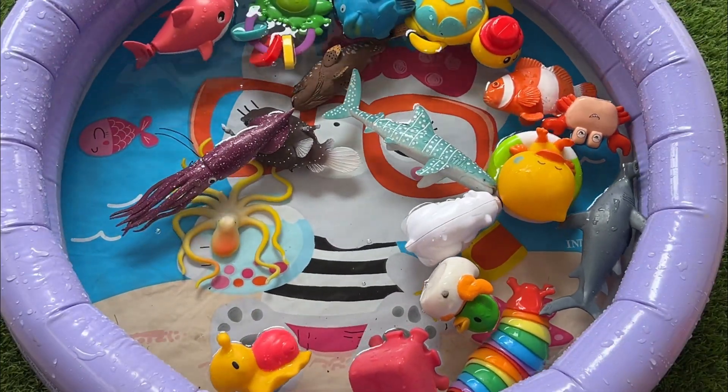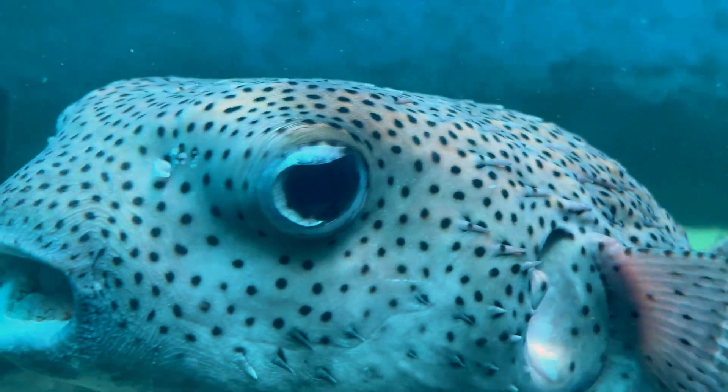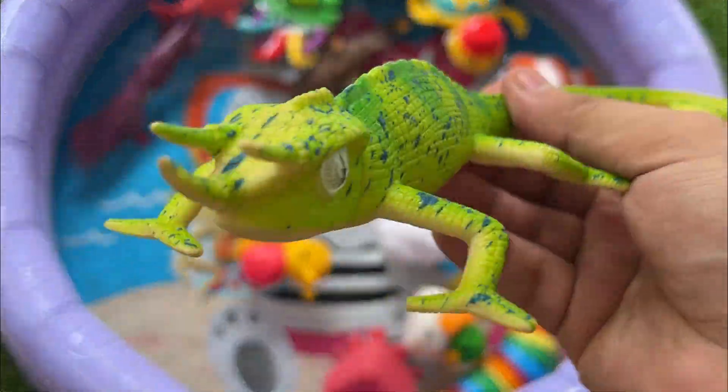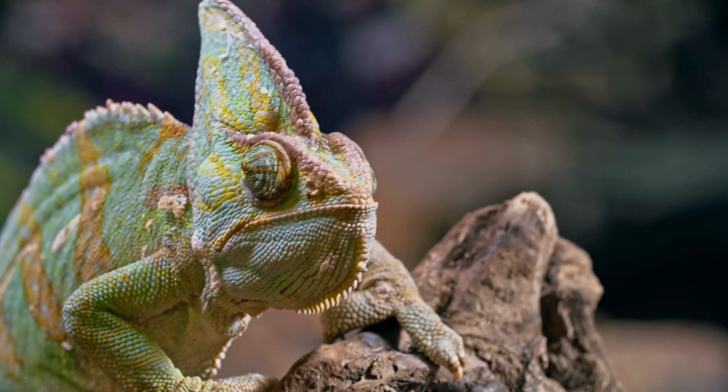Pufferfish can move each eye in different directions, giving them a wide field of view to help watch for predators. Chameleons are lizards famous for changing color to blend in or show their mood. They have long, sticky tongues to catch insects.